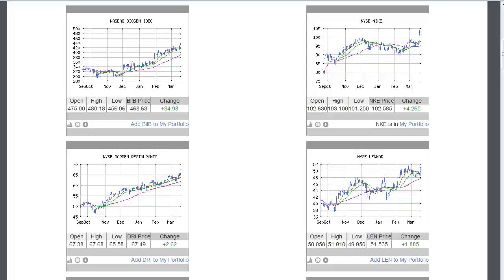We're going to start off pretty much where we left on Friday, looking at the four stocks that we said we're going to take if they close well. The first stock is Biogen, closed at $468.63, then Nike closed at $102.58, Darden Gardens closed at $67.49, and Lennar closed at $51.35. These are important because I want to show you why you should have avoided some of these trades later in the day.